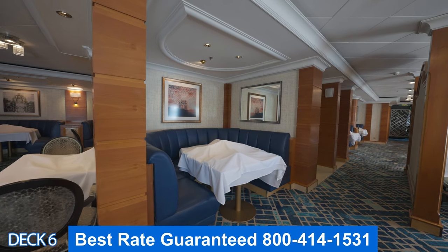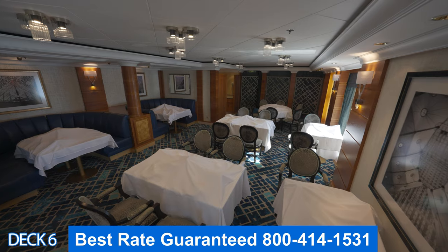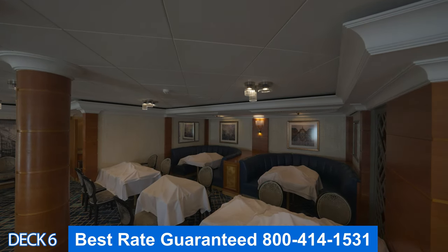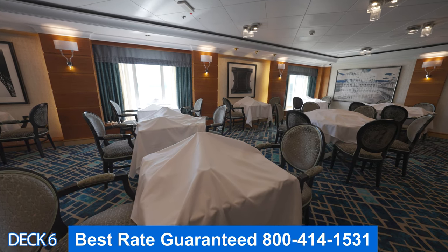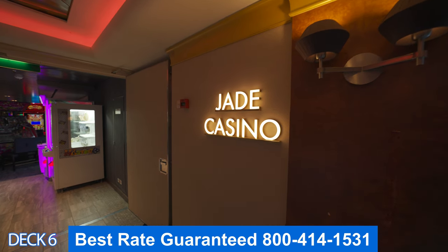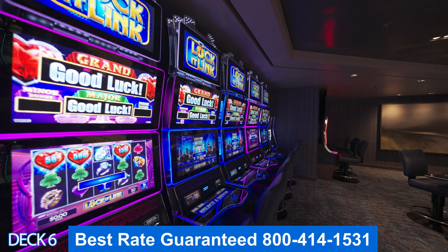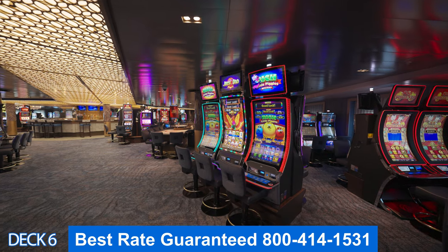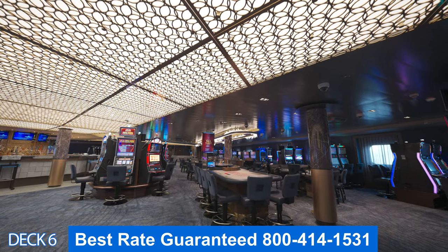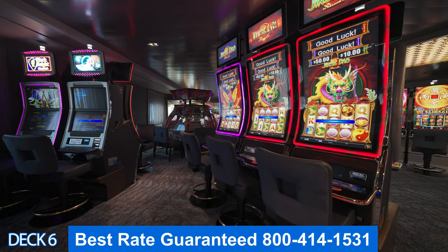Norwegian offers amazing packages — drink packages and dining packages — and a lot of the time they'll be included in your cruise fare. When you call us, make sure you ask about the packages included in your cruise fare. This is the casino. Folks, we are at the end of our tour. The casino offers many different types of games — you can play roulette, craps, slots, and card games.